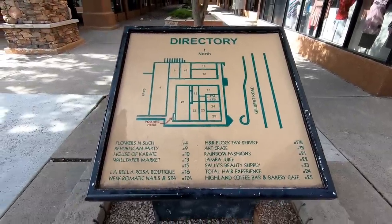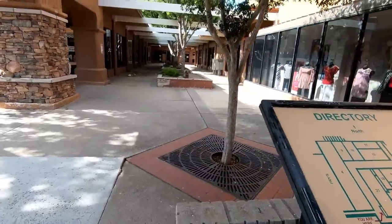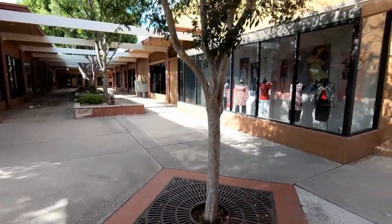This map also doesn't show the full size of the plaza — there's more empty stuff to the left of where the Fry's used to be, which we'll see a little later in the video.